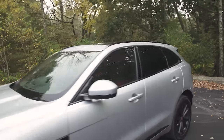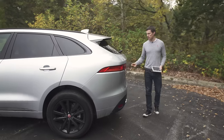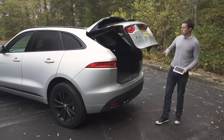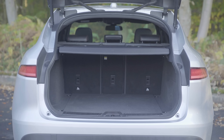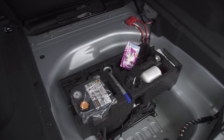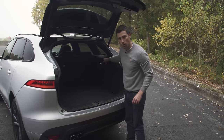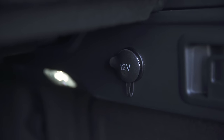The great thing about the F-Pace is that while it is absolutely beautiful, it's also very, very practical. This is one of the biggest boots in its class. There's hardly any load lip to lift stuff across. There's some underfloor storage and there's various tethering points. There's a 12-volt socket so you can plug your hoover in and hoover out the boot.